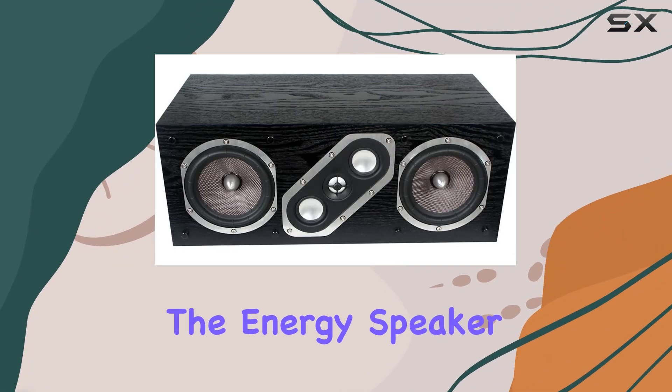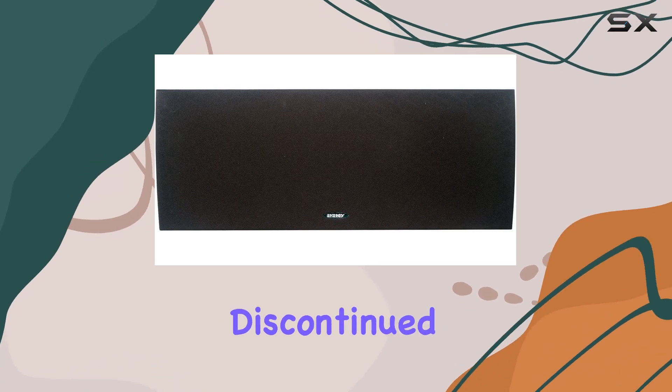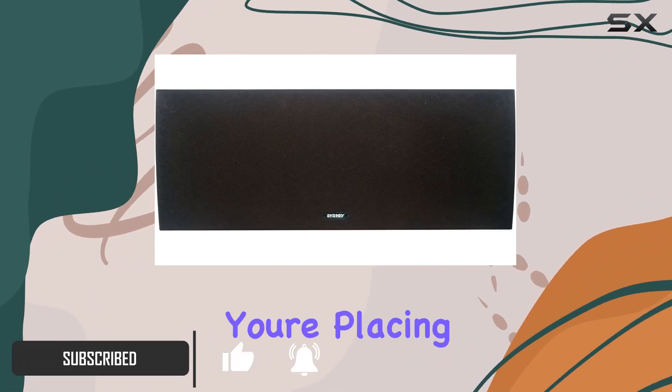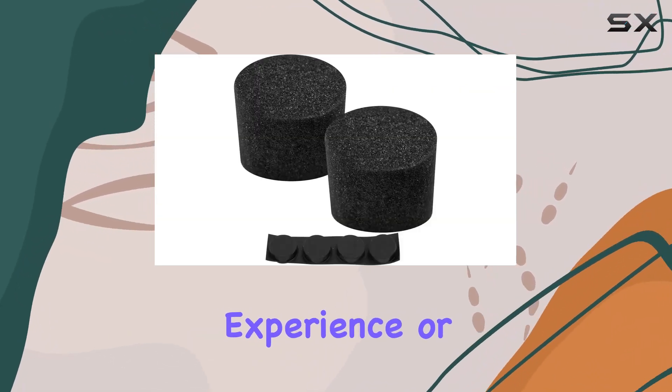Today we're delving into the Energy Speaker Systems RC-LCR center speaker, a powerhouse that's been discontinued by the manufacturer but still holds its ground in the audio realm. This versatile speaker boasts a unique diagonal tweeter mid-range design, making it a perfect fit whether you're placing it horizontally as a center channel for a cinematic experience or vertically as a left or right front speaker for music enthusiasts.